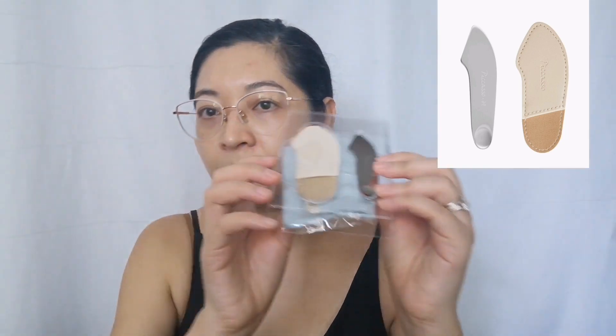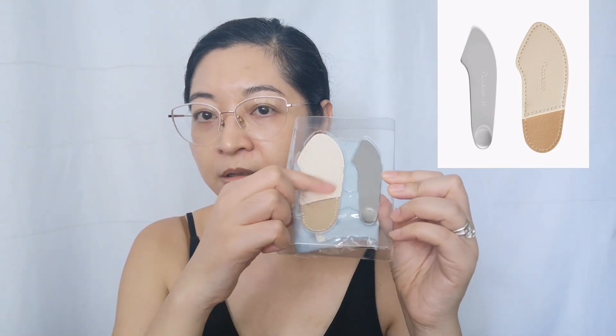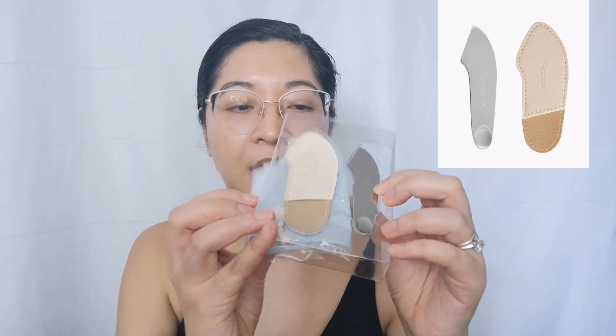There's also another version called the two-way spatula, and I got the package version. It comes with a cover, the spatula itself, a travel pouch, and sponges. I used one of the sponges earlier, so I can just wash and dry that one.